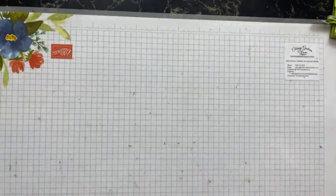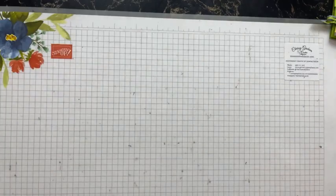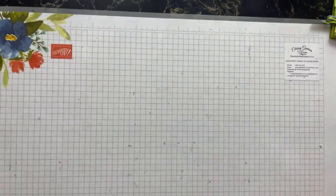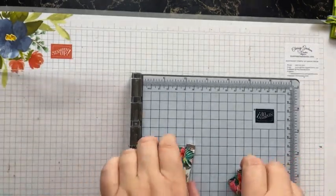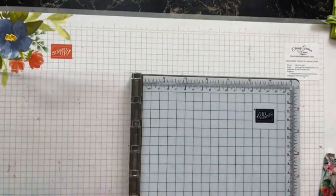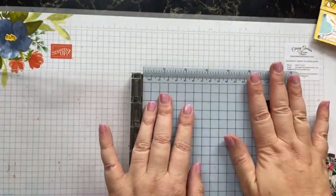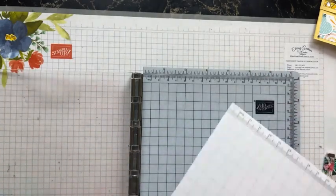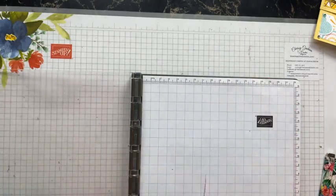For the first project I'm just going to grab my Stamparatus. I've got my deluxe foam and a little piece of grid paper. I use mine upside down because I find it easier.